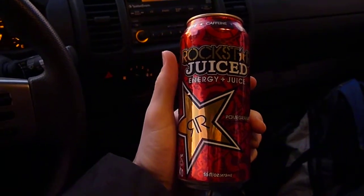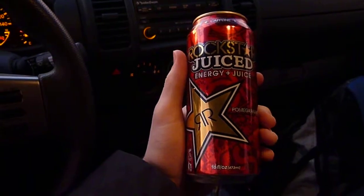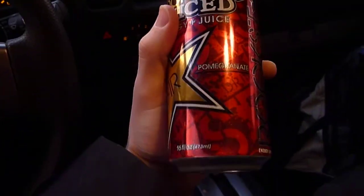Hey there YouTube, it's Firehorn, and this is Rockstar Juiced Energy Plus Juice Pomegranate.